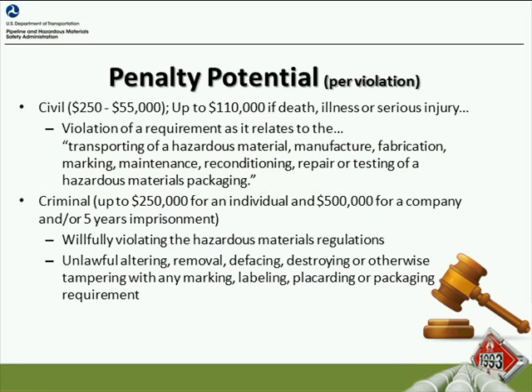There also can be criminal penalties for violation of these hazardous material transportation laws. They range up to $250,000 for individuals and $500,000 for a company, and/or five years imprisonment. These are related to willful violation of the hazardous material regulation or unlawful altering, removal, defacing, destroying, or otherwise tampering with any marking, labeling, placarding, or packaging requirements as they relate to hazardous materials.